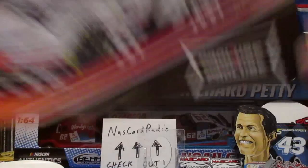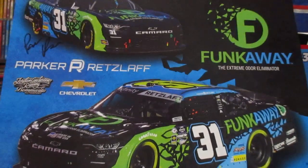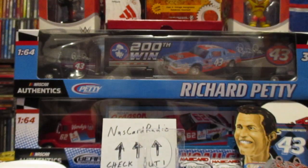Parker Retzlaff - a new one, and that does have the cherry on top right there. Signed up.